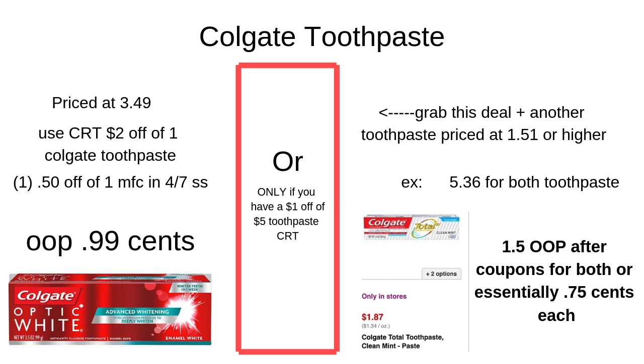Another super easy deal is on the Colgate toothpaste. When you get your CRTs at the Redbox, you'll get a $2 off one Colgate toothpaste. The Colgate Optic White is priced at $3.49 as shown in the ad. Use that $2 off CRT to bring it down to $1.49, then use a $0.50 off one manufacturer coupon from your Smart Source inserts, and that brings your total to $0.99 out of pocket.